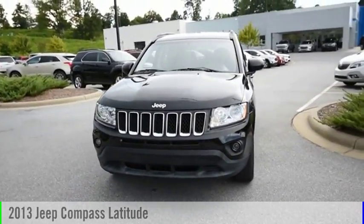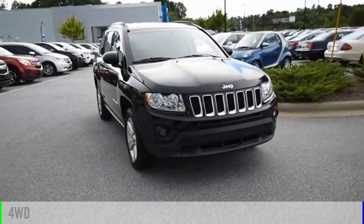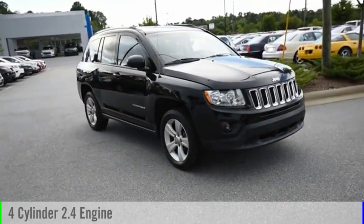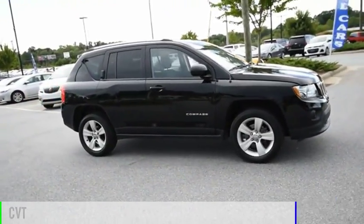Take a ride in the 2013 Compass. This vehicle is powered by a four-wheel drive, four-cylinder, 2.4-liter engine and comes with a continuously variable transmission.